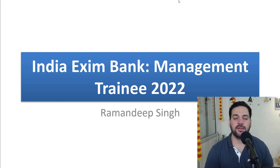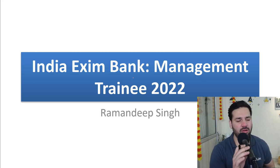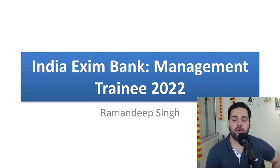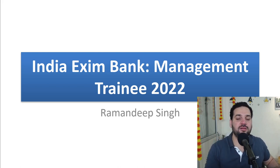Hello students and welcome back to bankexamstrader.com. My name is Ramandeep Singh. The India Exim Bank Management Trainee Notification is already out and there is a lot of confusion regarding the syllabus and the preparation. There is no official syllabus this time and everybody has to follow the syllabus that was released in the previous year. And that's what I'm going to discuss today.